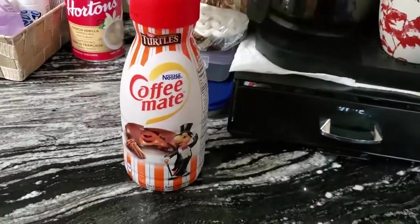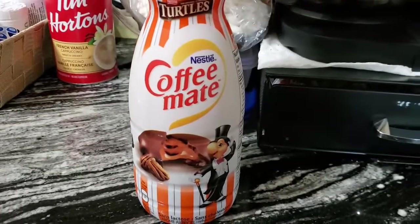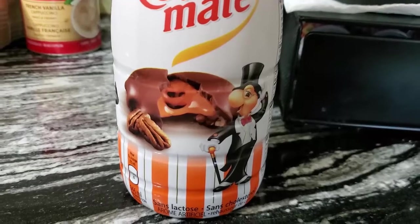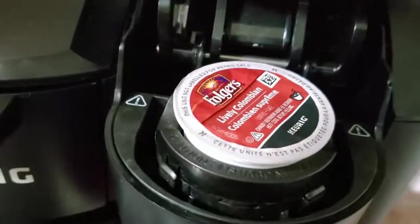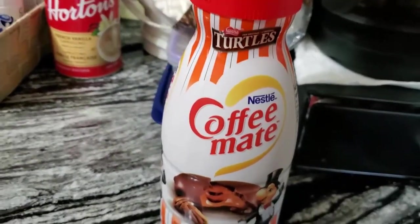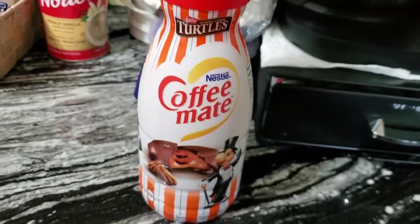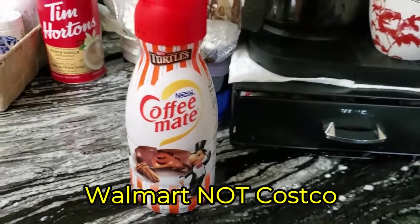I've got a little something different — look what I found at Walmart! Turtles-flavored coffee creamer! So today I'm going to have regular Folgers coffee and put this in there. They also had a coffee crisp and a mint chocolate version, I believe at Costco, so go check that out. Okay, let's make the coffee.